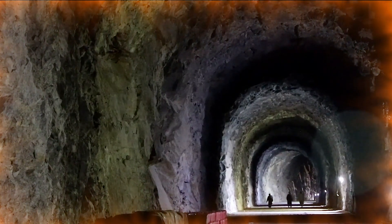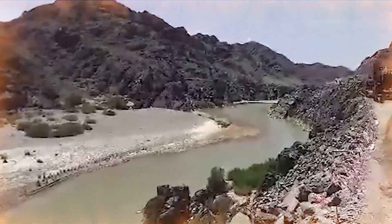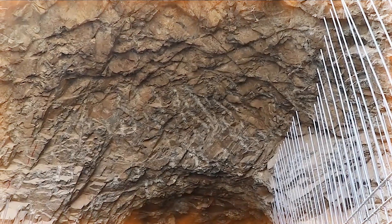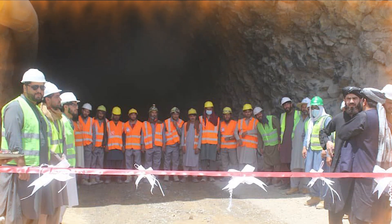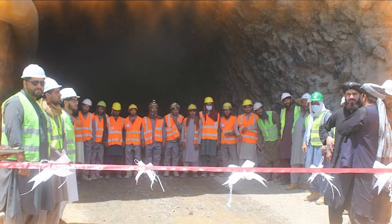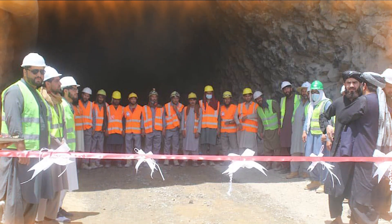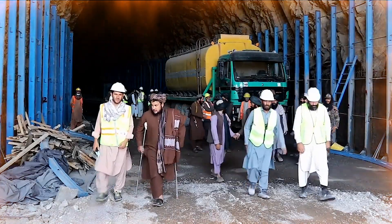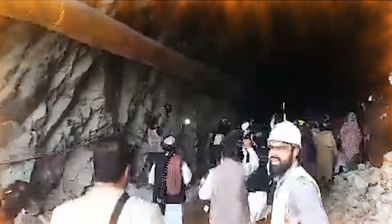The Bakshaba Dam is one of several infrastructure projects currently underway in Farah. These projects will contribute to the economic and social development of the province, and will transform Farah into an agricultural and energy hub. The Islamic Emirate of Afghanistan has made great efforts in recent months to complete infrastructure projects, including the Bakshaba Dam, with the aim of improving living conditions and increasing economic productivity.